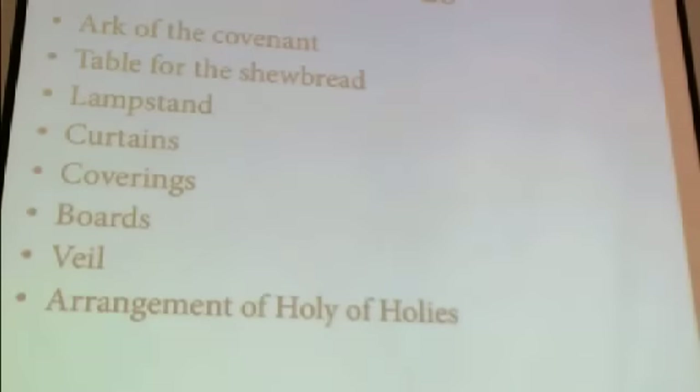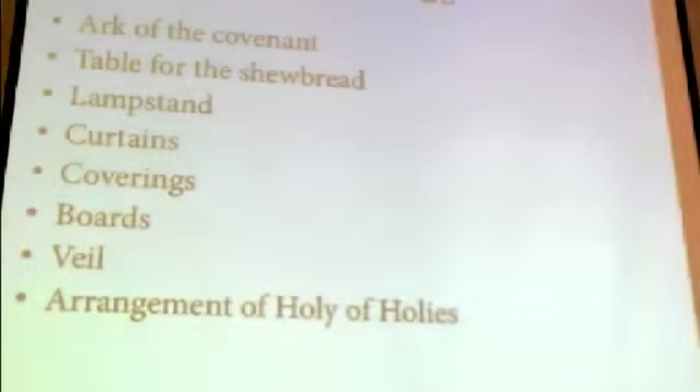The first Israelite temple was the portable temple of the Israelites in the wilderness, better known as the tabernacle, whose description is provided in the book of Exodus. This description begins in the 25th chapter and runs through the 28th chapter. It describes first the Ark of the Covenant, a portable shrine carried on staves by priests, followed by the table for the showbread, and the lampstand.